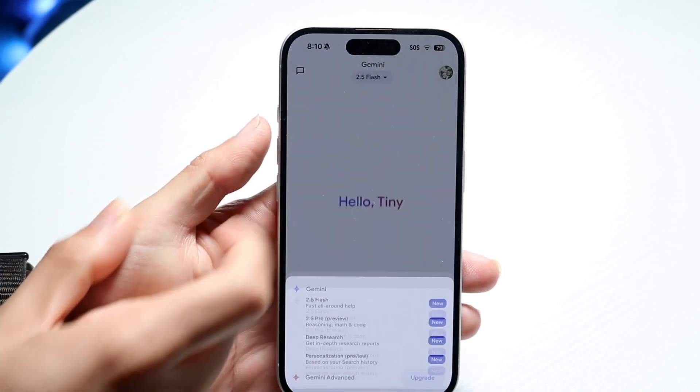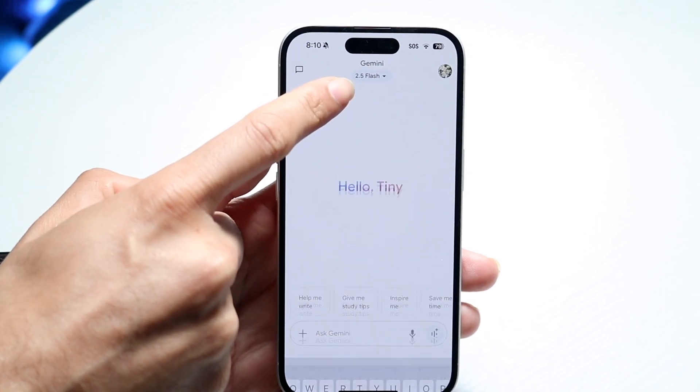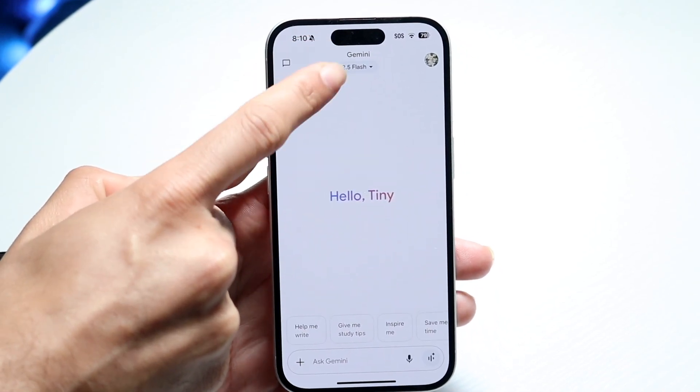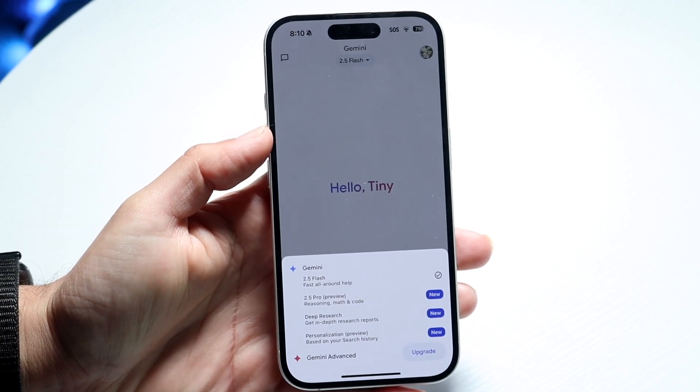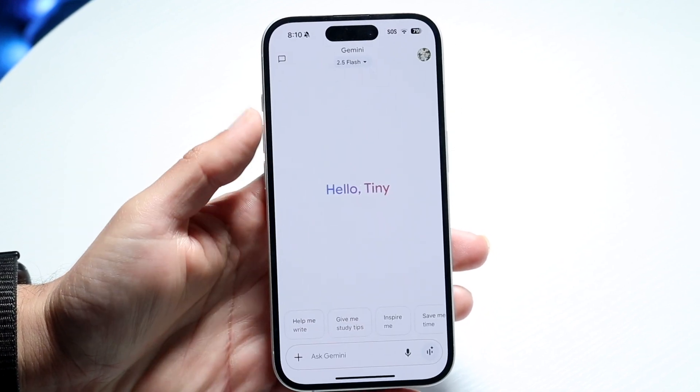You can also try switching to a different model. Tap at the very top where it shows the model version, like 2.5, click on it, and switch to a different model to see if that fixes it.